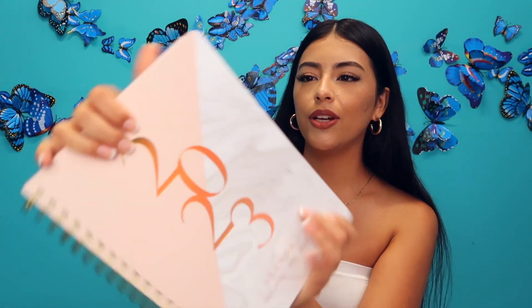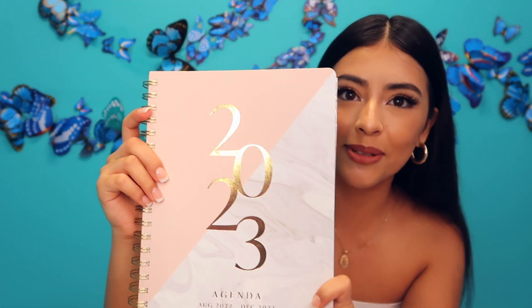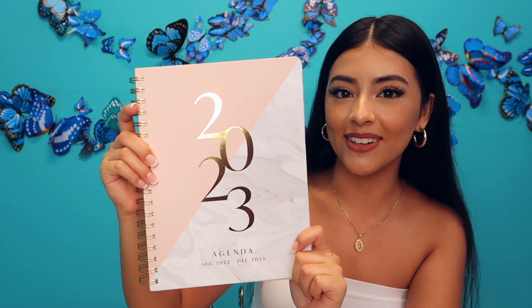I do not like my planners to be super huge and take up a lot of space. It's not that thick either. It has dividers so that you can see each month — so cute. I'm going to link it down below so you guys can go check it out.